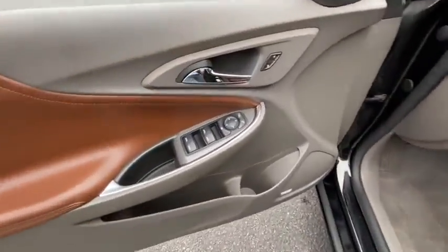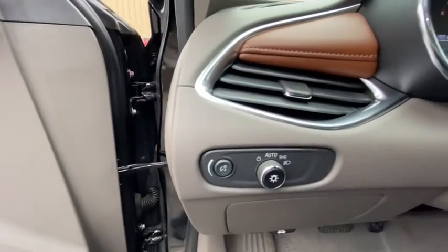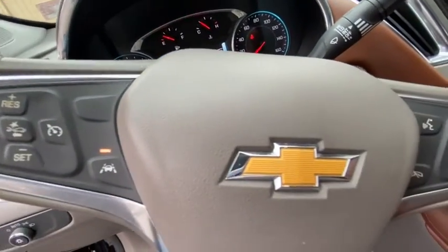Here are some of this vehicle's great options: Bose sound system, traction control, remote engine start, dual airbags, power steering, one owner, alloy wheels, four-wheel disc brakes.